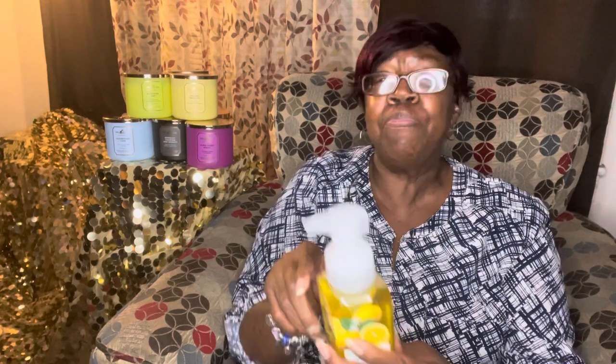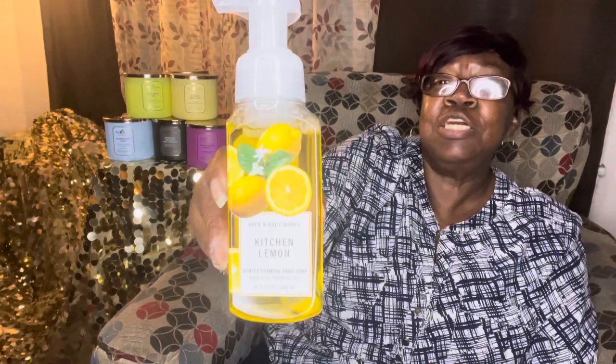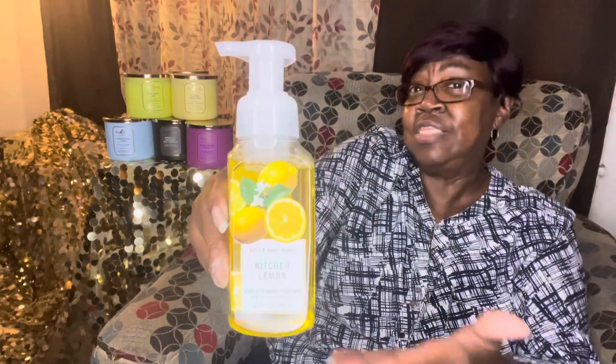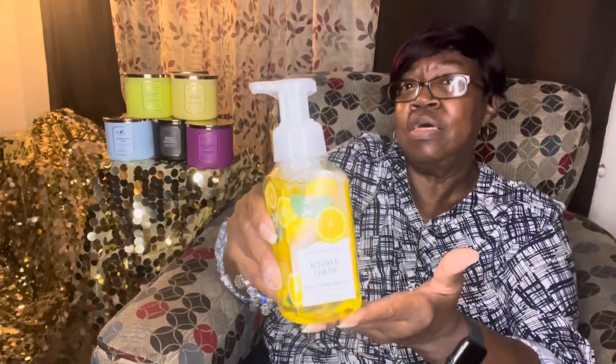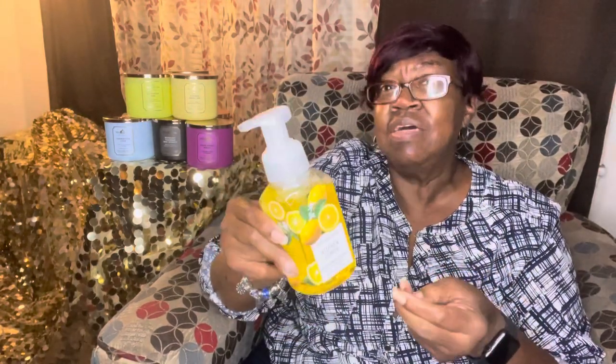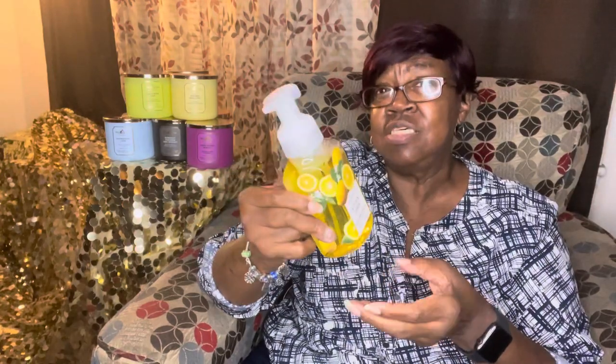I like using the Kitchen Lemon in the kitchen because, like the Limoncello, if you've cut up onions and you use this, most of the time it takes the onion smell off your hands. So I like using that in the kitchen.